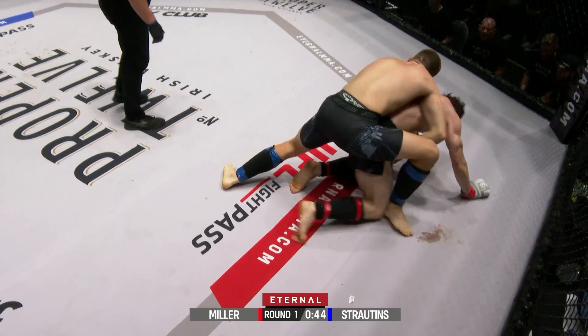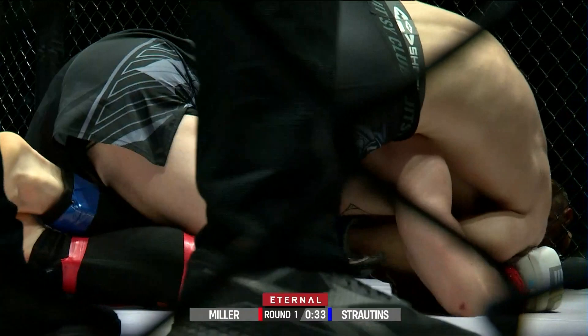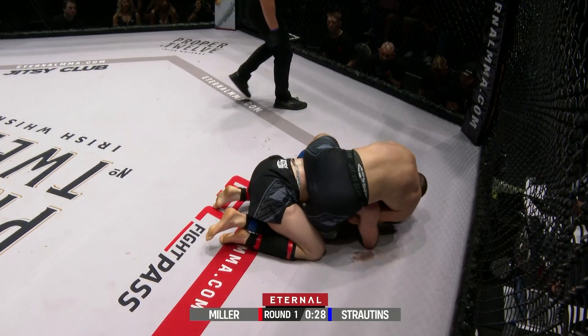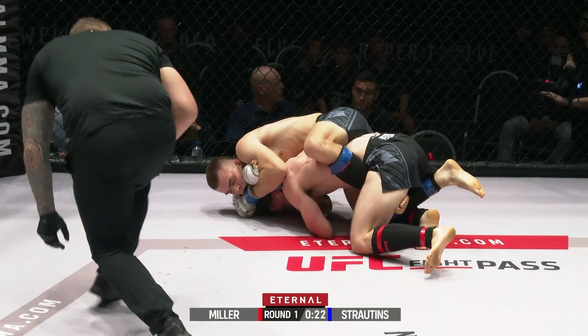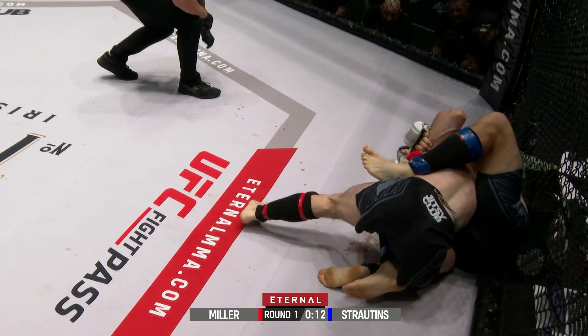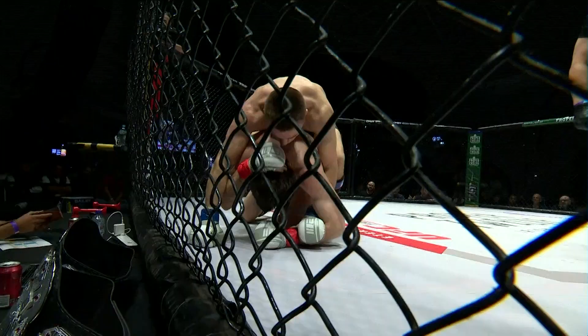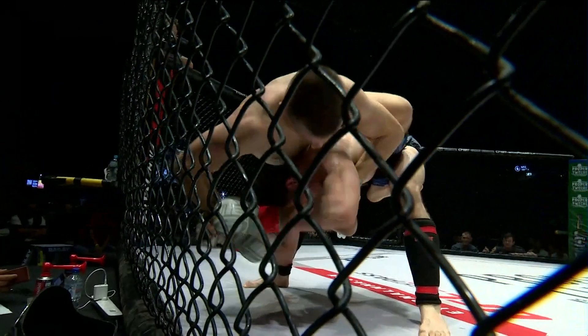Nice work by Miller — looked like he was in a bit of trouble with that triangle. Hayden's pushing the pace to scramble, but he's exposing his back, and Elias has beautifully transitioned there. This is where Elias can break him down physically and mentally and tire him out. Looks like that kill arm is there across his chin — this could be over quick if Hayden doesn't defend it. He really needs to get rid of that arm because Elias can realistically finish from there. Ten seconds to get the finish, otherwise we're going to round two.